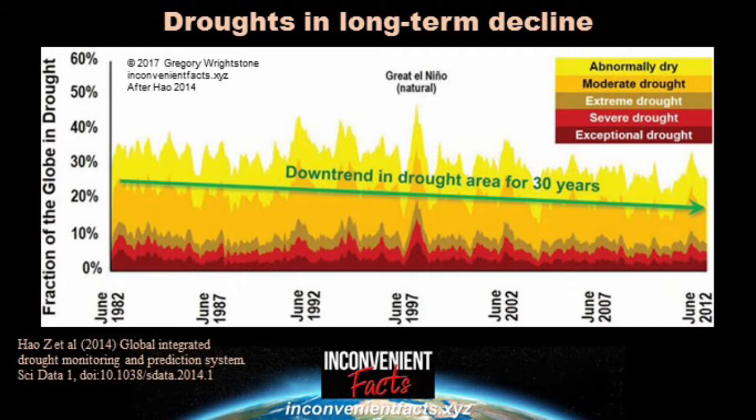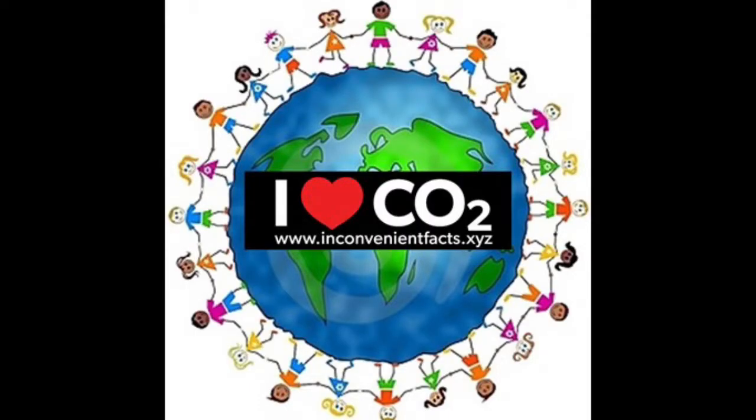Once again, we see that the narrative of the merchants of climate doom is incorrect. We're being told that the Earth is spiraling into becoming a vast desert, when just the opposite is occurring. The Earth is greening, it's thriving, and it's prospering, in part due to increasing CO2.